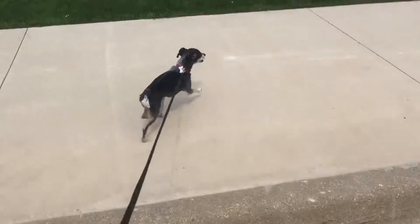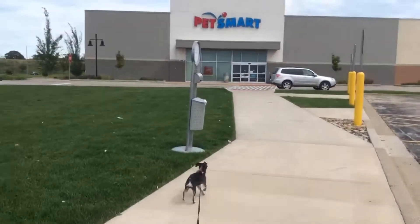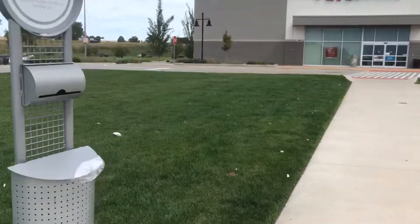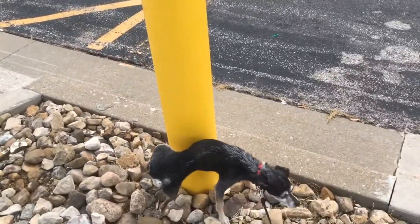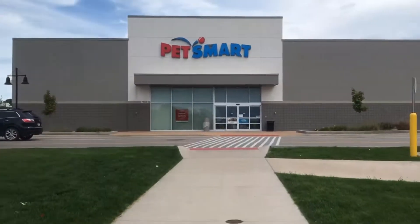All right, you ready, buddy? We like going to PetSmart. We come about once a month to get Chuck's favorite food and to score the best deal on it. Once we're inside, I'm going to show you how we do that.